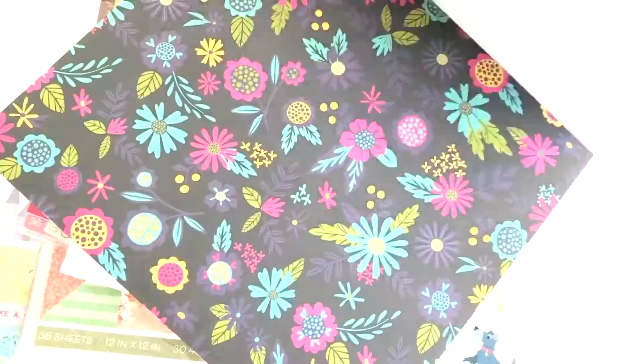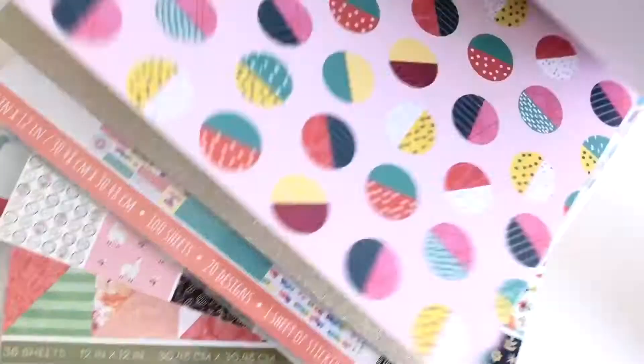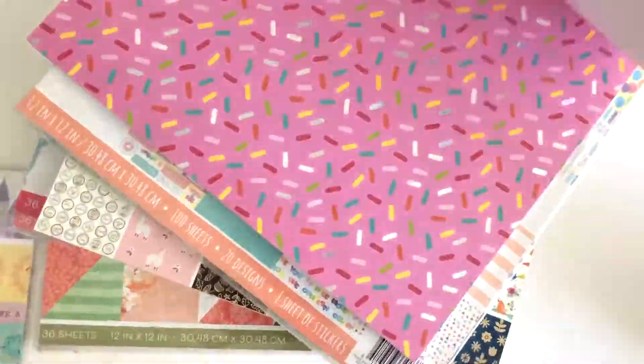Have you heard? Our 12x12 paper pads are on sale. They're all going at 40% off, and we wanted to be sure that you do not miss this fantastic offer. We're bringing the store to you with this shop talk video. Are you ready? Let's begin our browsing.